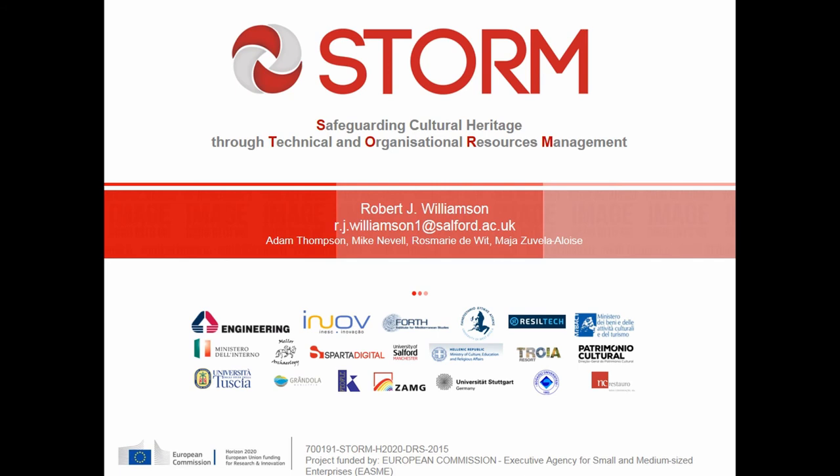Thanks for arranging this and thanks for coming. I'm going to introduce you to the STORM project, which is a European Union Horizon 2020 funded research project looking at protecting cultural heritage from climate change and natural disasters. I'm going to focus on the climate change aspect from a UK perspective.